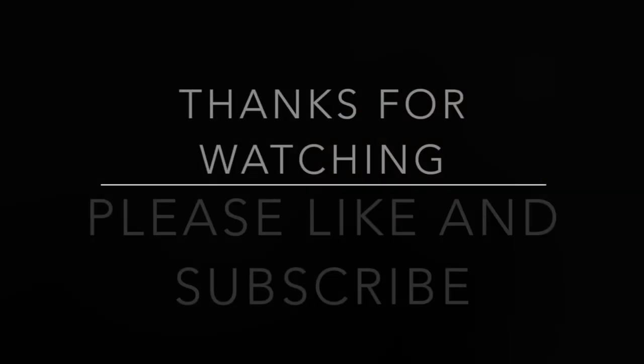With that being said, thank you all so much for watching. Please like, subscribe, and share this video. I'll catch you in the next one. Good night.